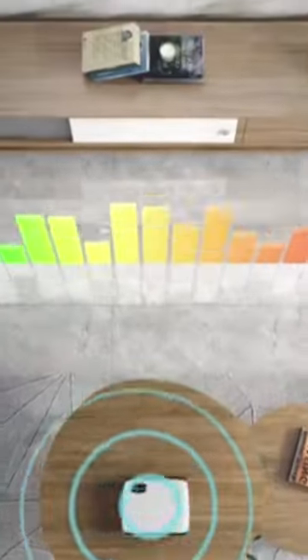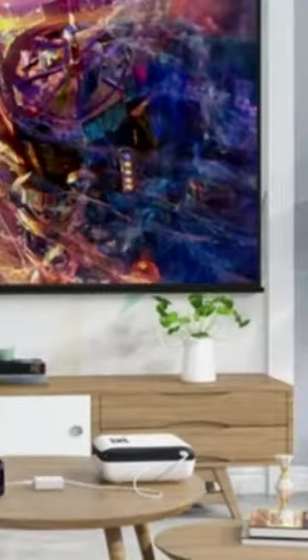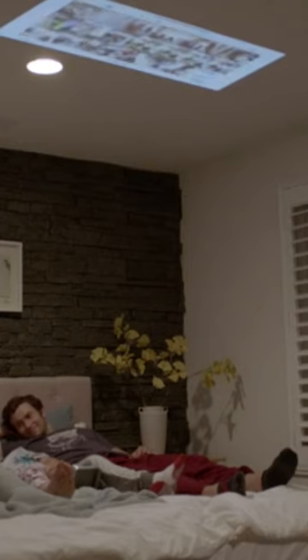The best portable projectors let you cut cord with TVs and monitors and let everyone in the room see the big picture. They may be small, but don't let the size fool you — projectors for on-the-go use capable of producing high-resolution, crystal-clear images and vivid detail.